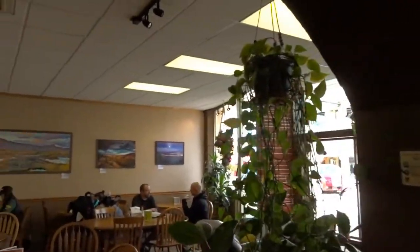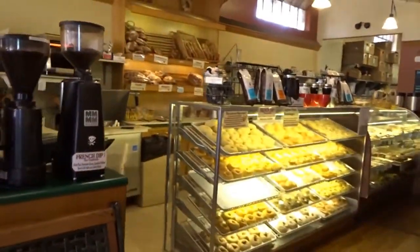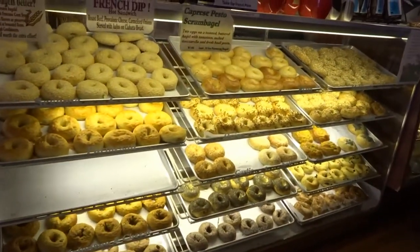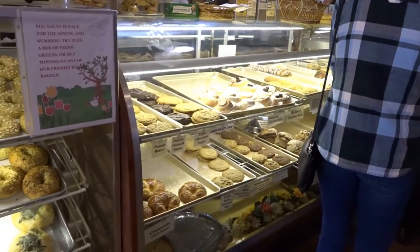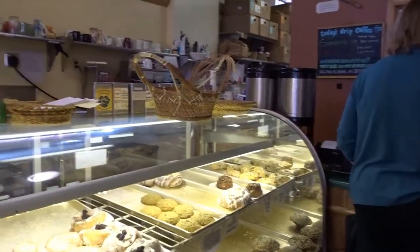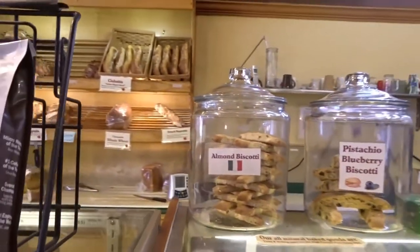Like I said, paintings, just paintings and pictures and photos. It's a great atmosphere. And they offer more than bagels of course. And then all of our wonderful pastries over here, and they are made here.